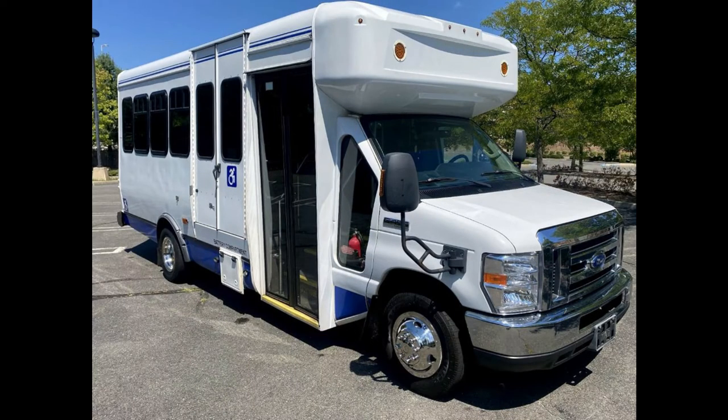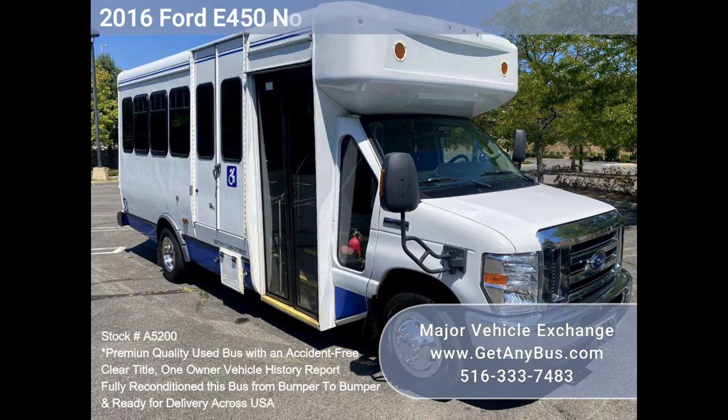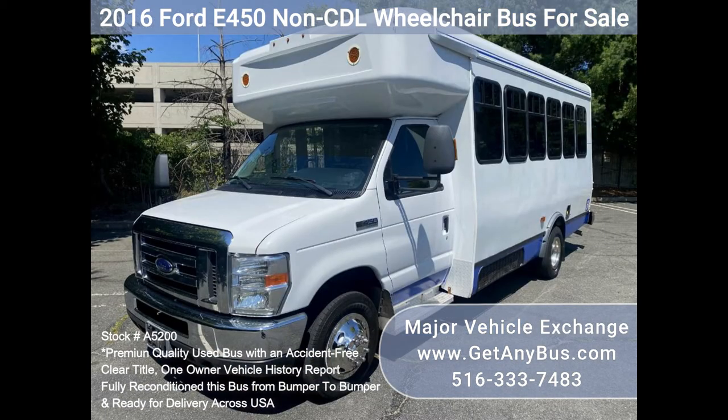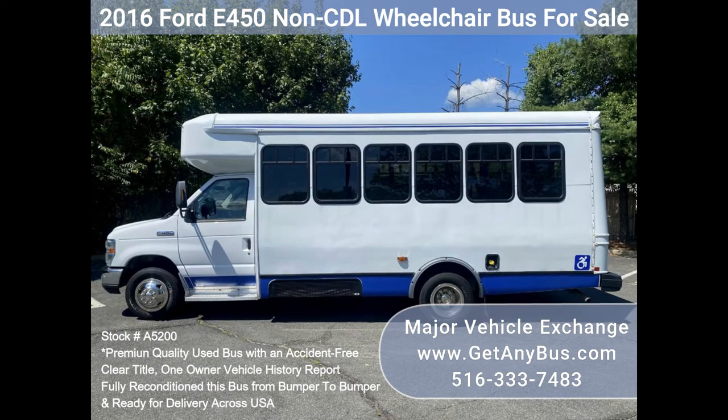Major Vehicle Exchange 2016 F-450 non-CDL wheelchair bus for sale, stock number A5200. Fully reconditioned 2016 F-450 wheelchair shuttle bus for sale. This non-CDL bus seats 12 passengers with up to four wheelchair positions plus the driver.